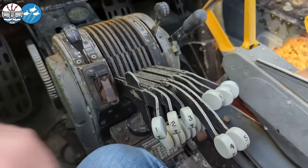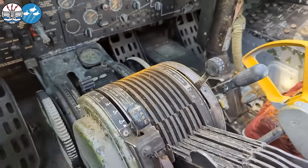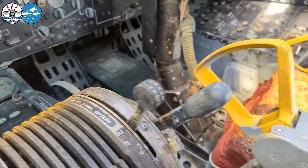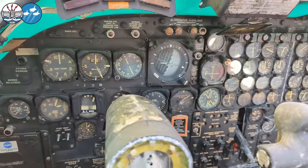Your myriad: throttle quadrant, engine controls, a lot of engine gauges up there, air brakes, throttle braking.